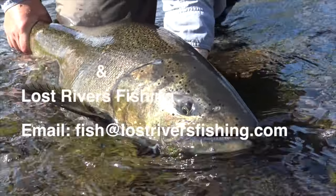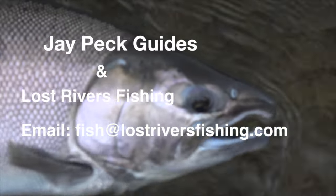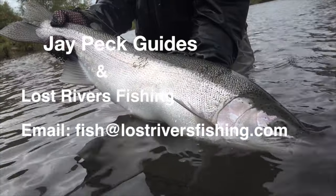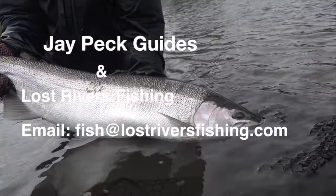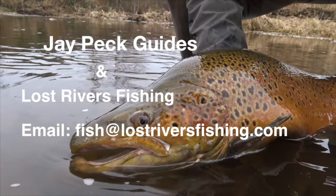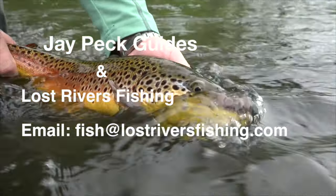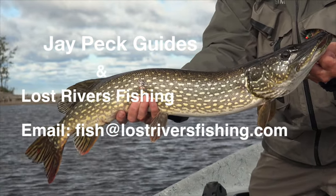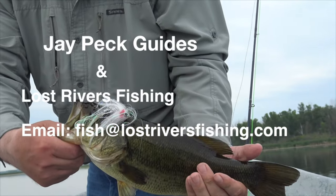This is Jay at JPEC Guides and Lost River Fishing. We are a year-round fly fishing catch-and-release guide service. We fish the Lake Ontario tributaries, and during the spring and summer we also fish the inland trout streams for classic dry fly fishing. During the heat of the summer, we do warm water fishing for bass and pike. If you're interested in any of our outings or have any questions, feel free to email us at fishatlostriversfishing.com. Hope to hear from you!